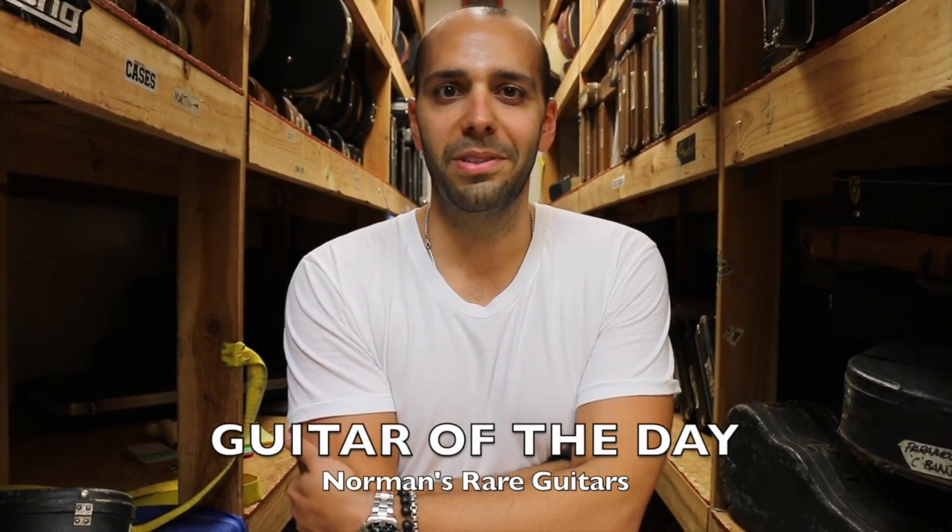Hey everybody, Mark Agnesi here again in the back room at Norman's Rare Guitars. It's Friday! Some of you guys are probably already done with your week. We've got to work Saturdays — you never get a Saturday. Whatever! Hey, it's time for Guitar of the Day.